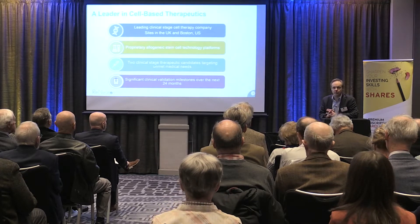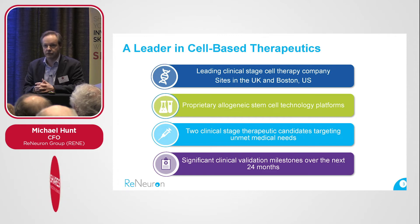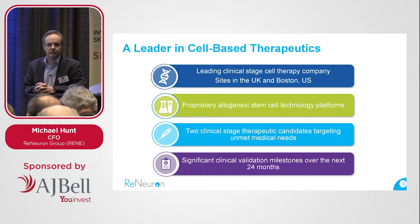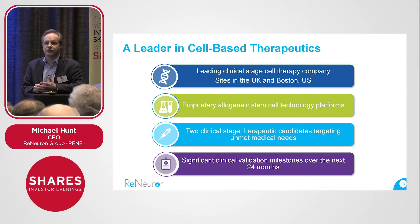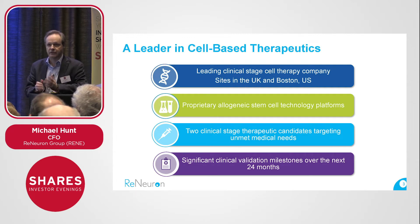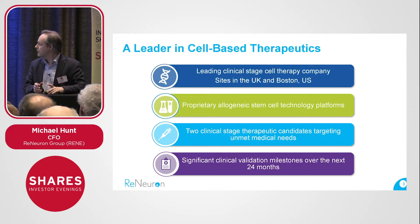We are a leader in cell-based therapeutics. What we're trying to do is harness the scientific and medical power of stem cells which reside in all of us, and convert that very exciting science into therapeutic products that can be made, expanded, shipped and stored in a way that's going to be clinically and commercially relevant. We're based in the UK and we also have operations in the US. We're developing stem cell therapies which are allogeneic, meaning they are non-patient specific — we're not reliant on the patient's own stem cells to treat them. This is a standardized biopharmaceutical product that can be administered to any patient presenting with the diseases we're targeting. We have two clinical stage candidates targeting unmet medical needs, with some very important clinical milestones coming up over the next 24 months.